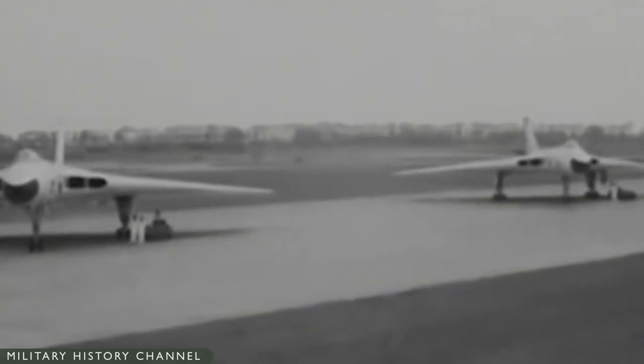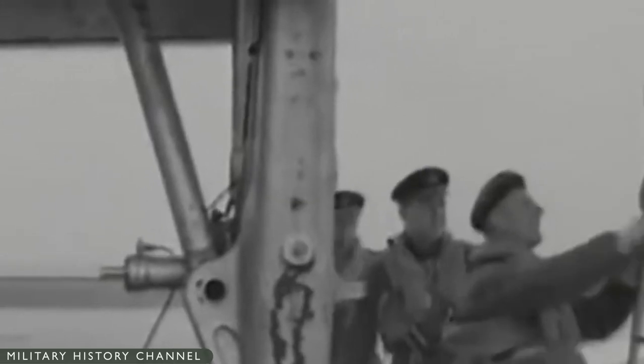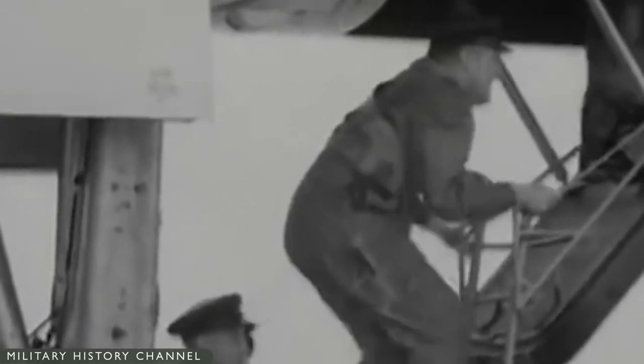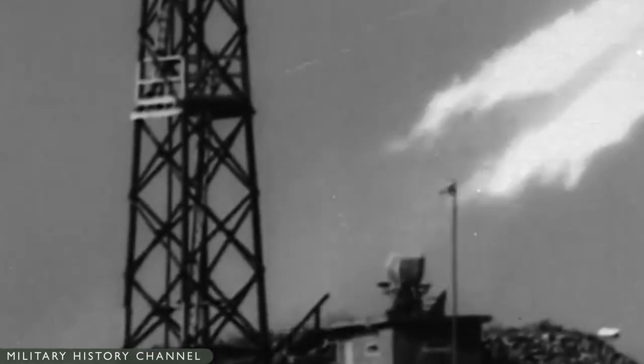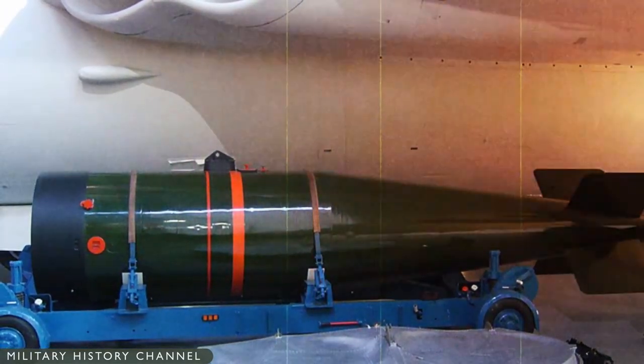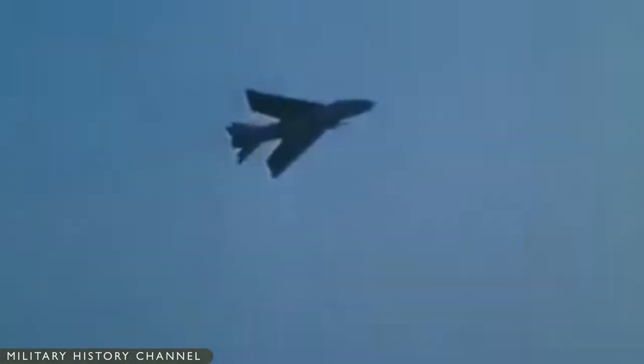The first operational Lightning, designated Lightning F-1, was designed as an interceptor to defend the V-Force airfields, which along with dispersal airfields would be the highest priority targets in the UK for enemy nuclear-armed bombers. In conjunction with those airfields' own last-ditch Bristol Bloodhound missile defenses, the Lightnings would enable the nuclear-armed V-Force bombers to take off and get clear. Emphasis was placed on rate of climb, acceleration, and speed rather than range and combat endurance, with a specified radius of operation of 150 miles from the V-Bomber airfields.